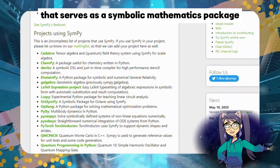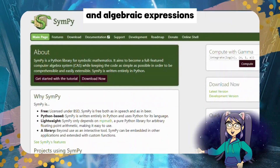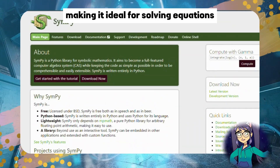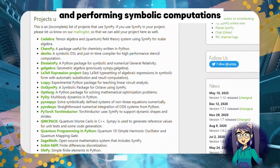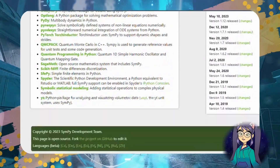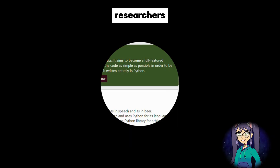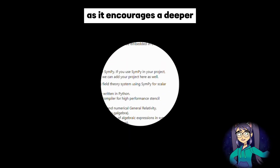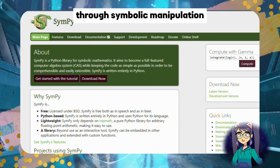Number two: SymPy. SymPy is an open-source Python library that serves as a symbolic mathematics package. It enables users to work with symbols and algebraic expressions, making it ideal for solving equations, simplifying formulas, and performing symbolic computations. SymPy is an invaluable tool for mathematicians, researchers, and educators, as it encourages a deeper understanding of mathematical concepts through symbolic manipulation.